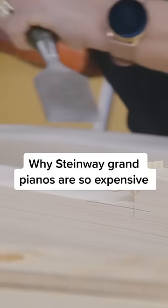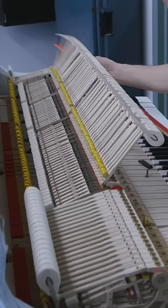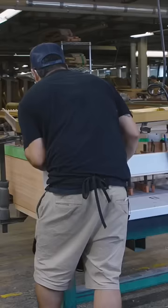It takes about 11 months to craft just one Steinway & Sons grand piano, and these instruments don't come cheap. Named the Rolls-Royce of pianos by the BBC, Steinway has produced some of the most sought-after grand pianos for over 160 years.